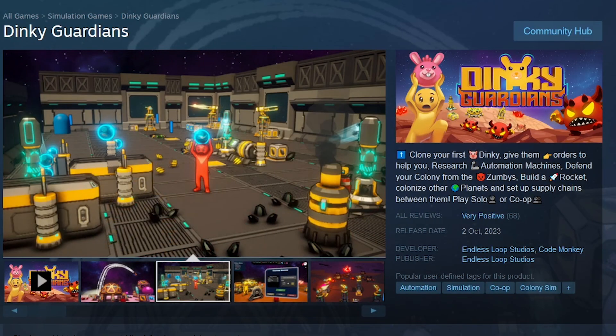My game is also on a small discount on Steam. I just put out a really nice update with a bunch of quality of life improvements earlier this week, so check it out.